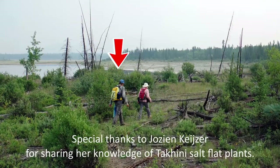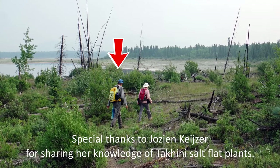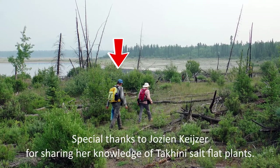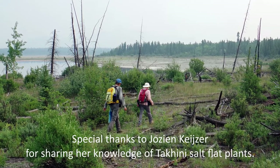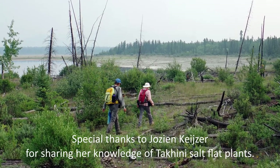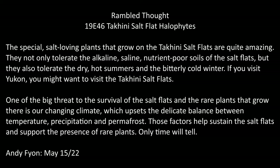Finally, I acknowledge Josine Kaiser, who generously shared her knowledge when we walked the Takini Salt Flats together back on July 7, 2019. Her insights greatly improved my understanding of the plant species that we came across. Thanks, Josine. I'll see you next time.